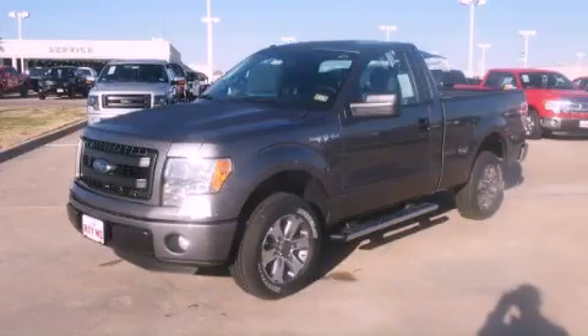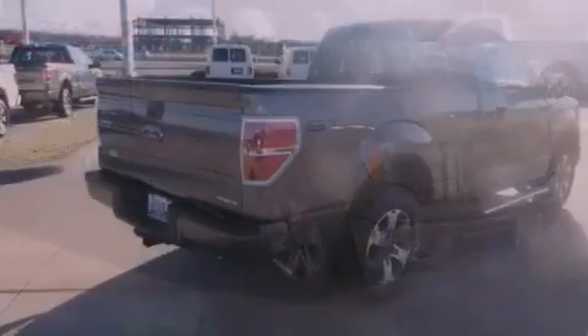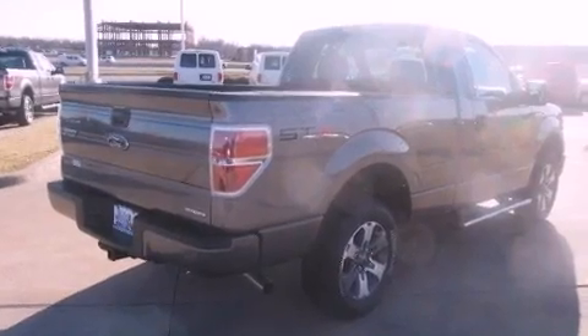This is a brand new 2013 Ford F-150, made for the job site, the trail, and the town. It has a 5.0 liter 8-cylinder engine and a 6-speed automatic transmission.